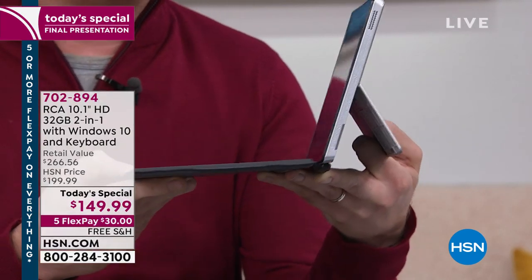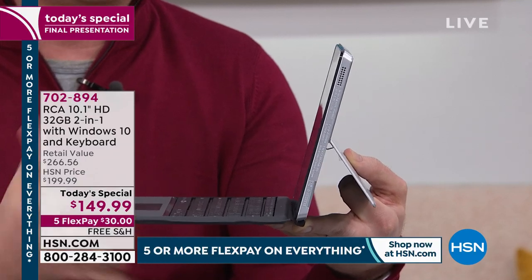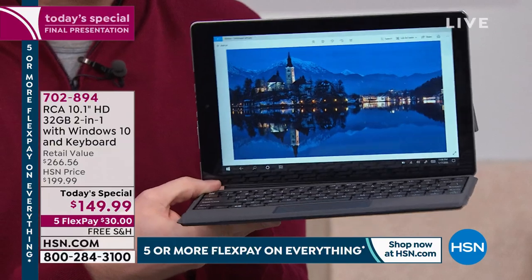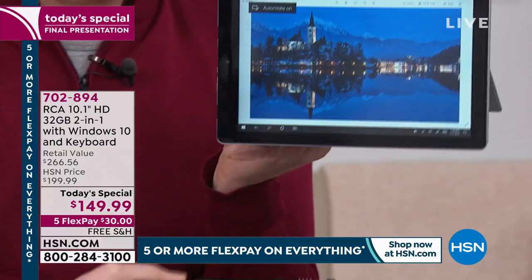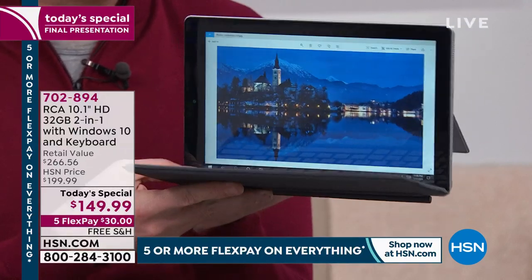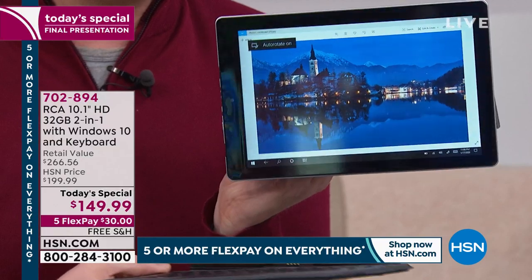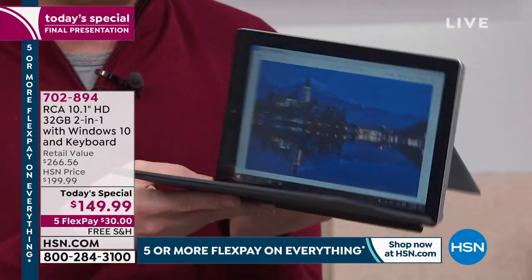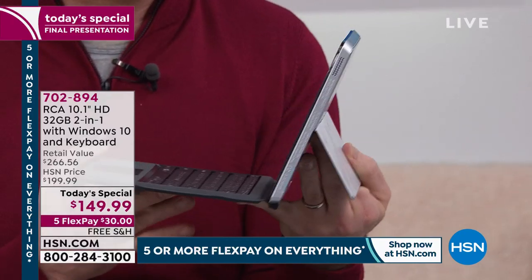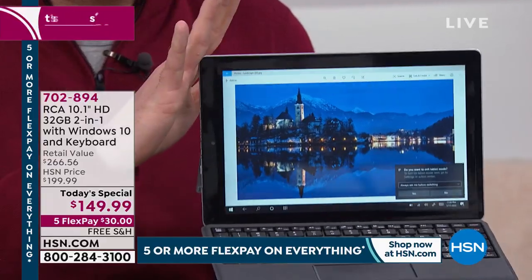This is an ultra-lightweight, full-functioning computer. And as Adam showed you, it converts from a computer to a tablet — this is called the two-in-one. Only a few companies have the engineering power to do it; RCA is one of them, having been HSN's number-one best-selling tablet brand.